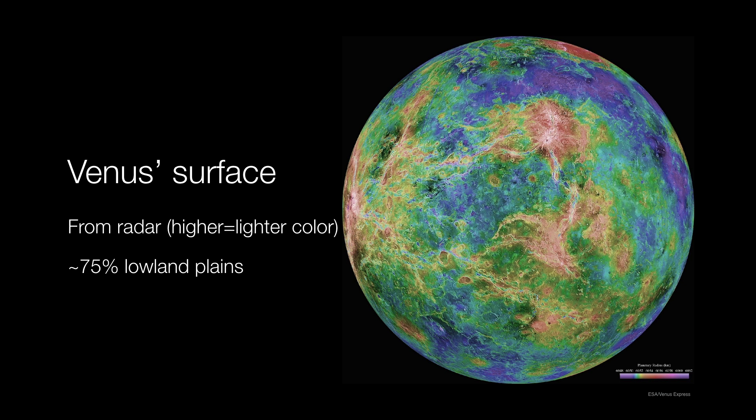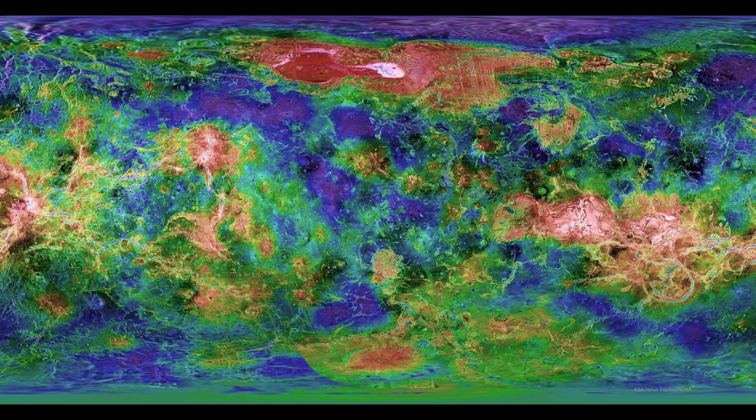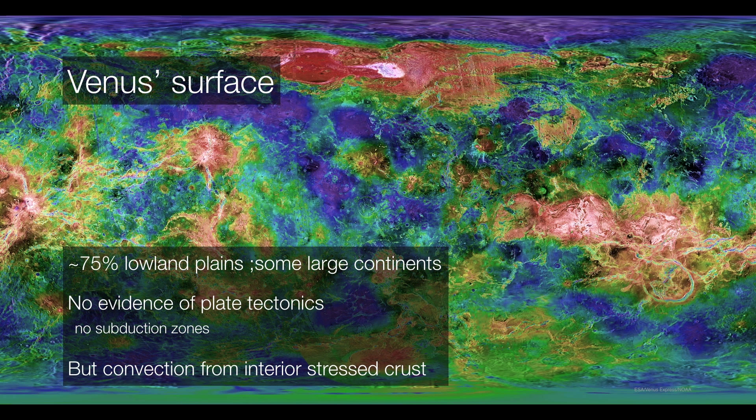Venus is covered in clouds, which means we have to use radar in order to inspect its surface. This was done by the Magellan spacecraft in the 1990s. About 75% of Venus's surface are lowland plains. There are a few large continents, and there's no evidence of plate tectonics — no subduction zones and no rift zones. But there are several stress fractures due to convection rising from the interior, stressing the surface. So even though Venus doesn't have plate tectonics, it does show evidence of tectonic activity, namely tectonic stresses.